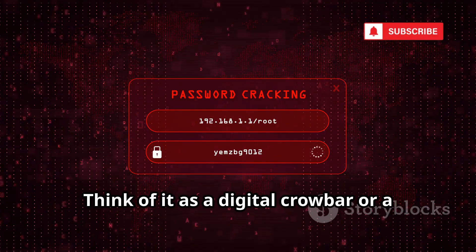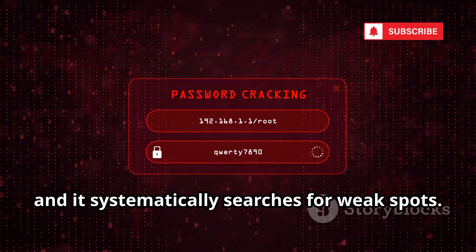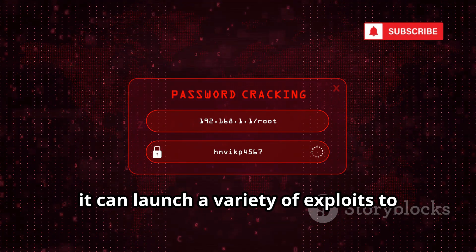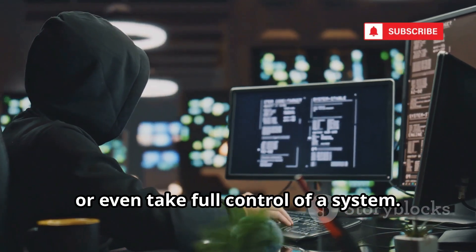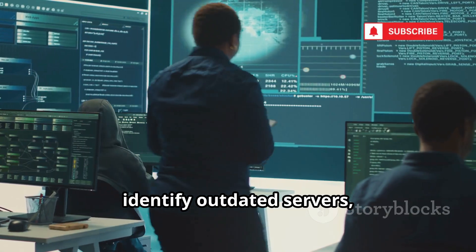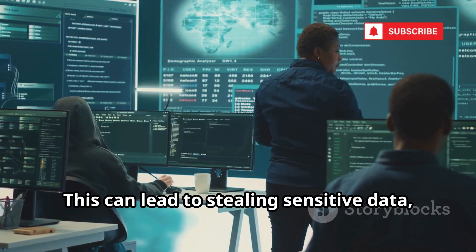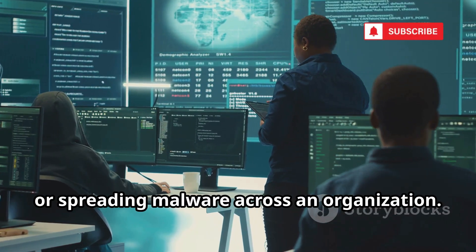Think of it as a digital crowbar or a master key. Point it at a target, and it systematically searches for weak spots. Once it finds a vulnerability, it can launch a variety of exploits to gain unauthorized access, escalate privileges, or even take full control of a system. Hackers use Metasploit to scan entire networks, identify outdated servers, and exploit weaknesses — leading to stealing sensitive data, installing backdoors, or spreading malware across an organization.